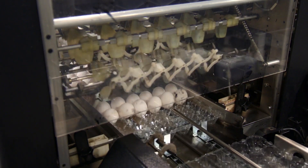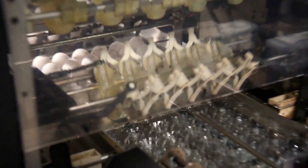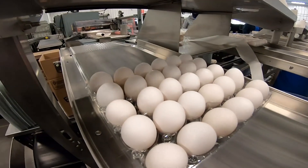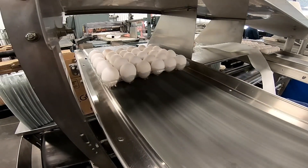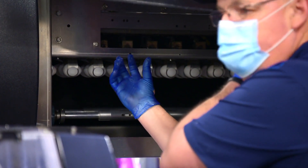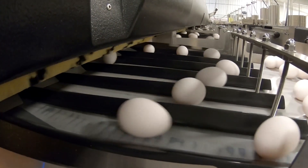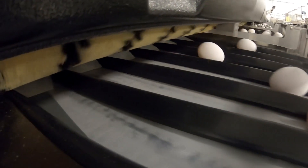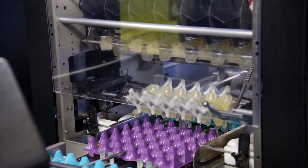We have everything from the smalls to the super jumbos coming through this machine all day long. The majority of them are large and extra large. This is our basket conveyor — it holds the egg, comes down, and drops the eggs into the brushes and down onto the packer bed itself.